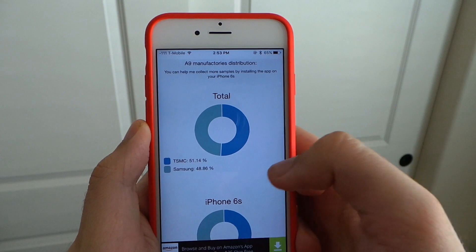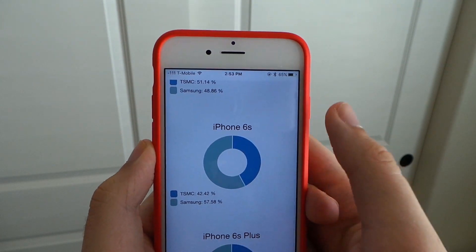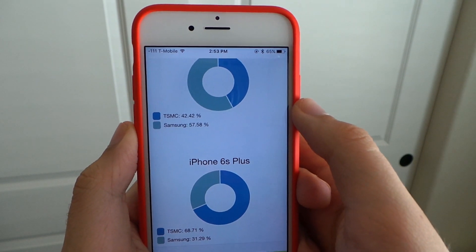First, a little information on Chipgate. Apple usually picks between Taiwan Semiconductor Manufacturing Company or Samsung - they go back and forth every year, but they pick one company to make the chip for every iPhone. This year however, with the iPhone 6s, they couldn't make up their mind so they picked both. So if you pick up an iPhone 6s, you could get the A9 chip made by Samsung or TSMC. It's 50/50 pretty much, though TSMC is pulling ahead slightly.